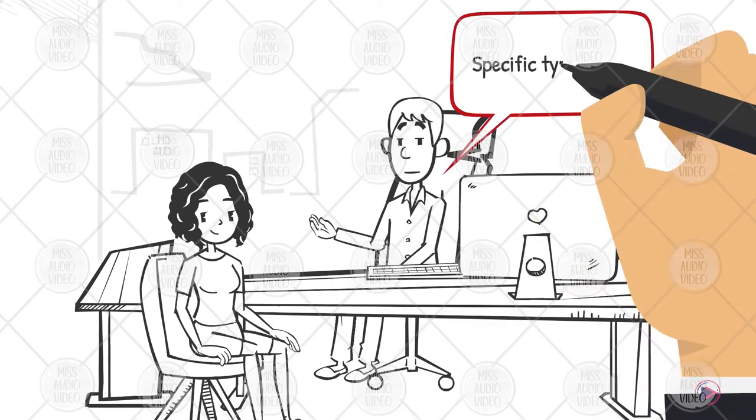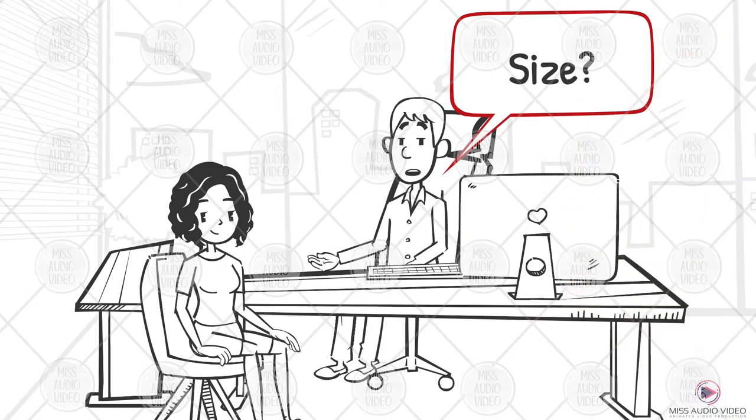Start by telling us the specific type of sign you want, the graphics you want, and the size you would like.